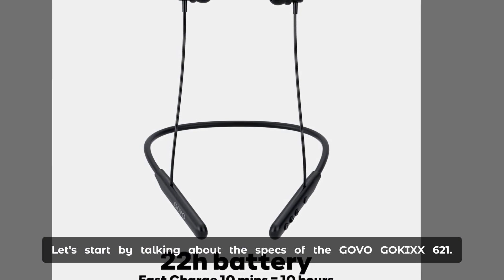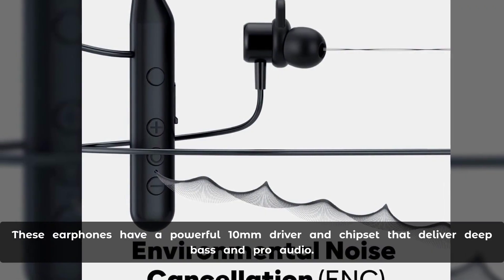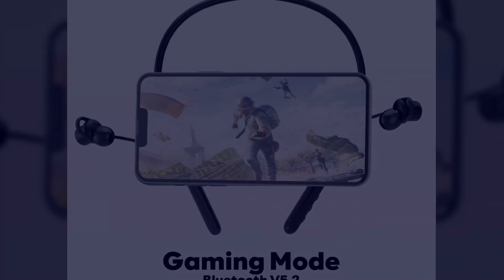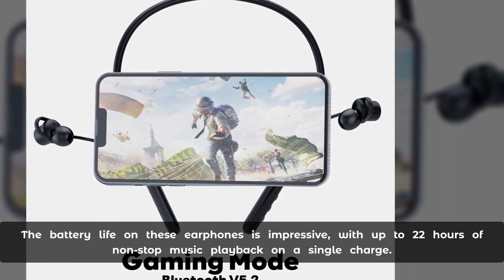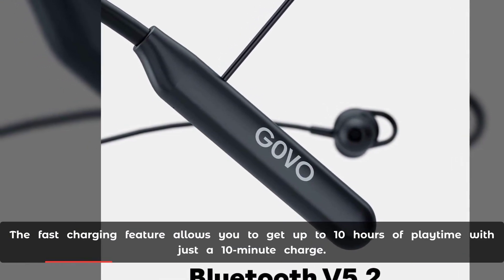Let's start by talking about the specs of the Govo Goc 621. These earphones have a powerful 10-millimeter driver and chipset that deliver deep bass and pro audio. The battery life is impressive, with up to 22 hours of nonstop music playback on a single charge. The fast charging feature allows you to get up to 10 hours of playtime with just a 10-minute charge.